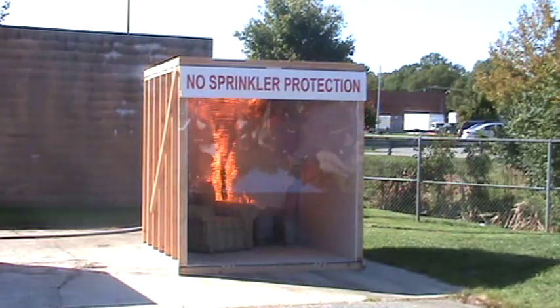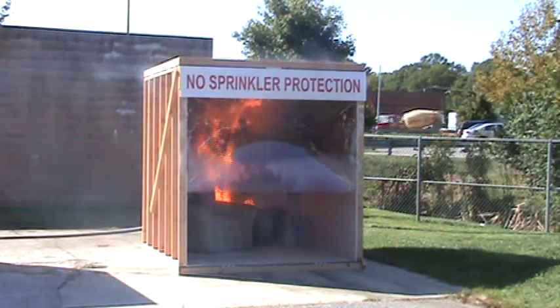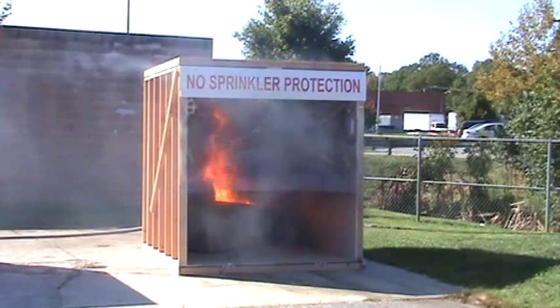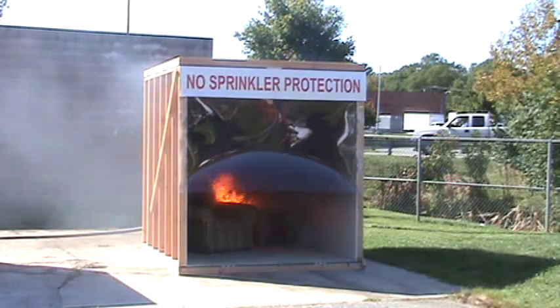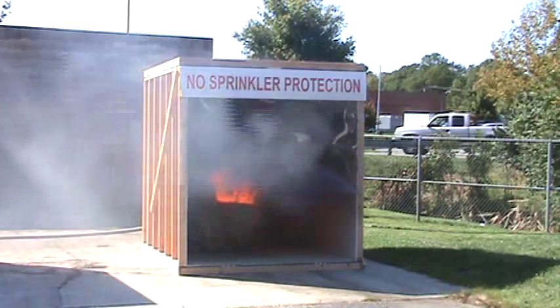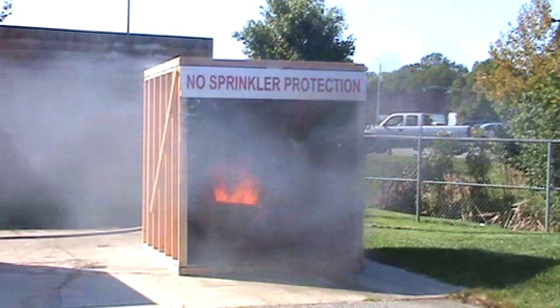Now, this is a very sparsely furnished room. It's got sheetrock on the walls, which is typical of what you'd find in a home. But you can see how fast the fire is burning. We're at about 40 seconds, and you can see the smoke level in the room has come down significantly as well.